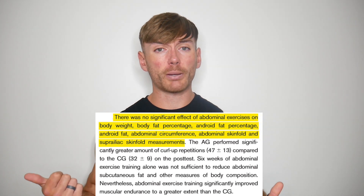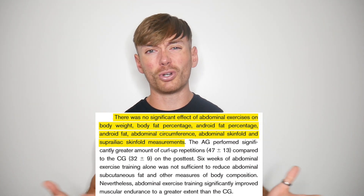Results? No difference in body fat percentage, abdominal body fat, or abdominal circumference. So a metric shitload of ab work for the sweet sum of fuck all visible difference. Although it looked like the spot reduction theory was ready to crumble out of existence...